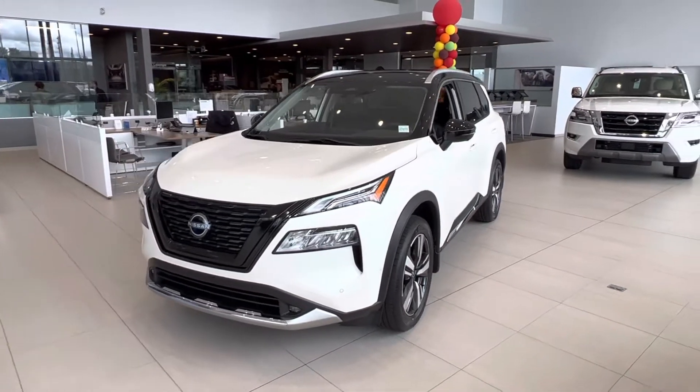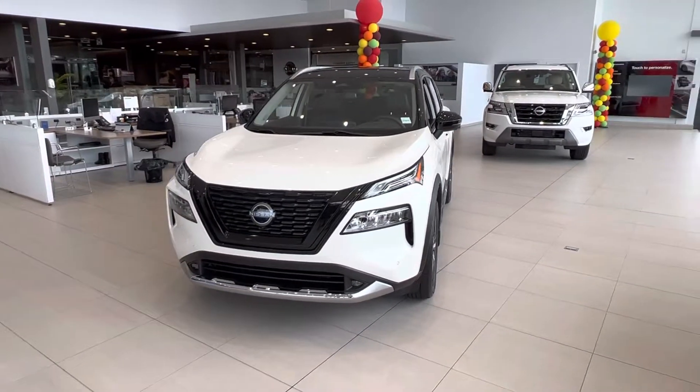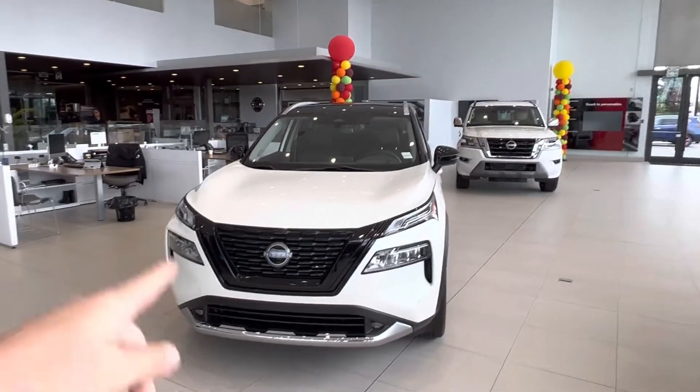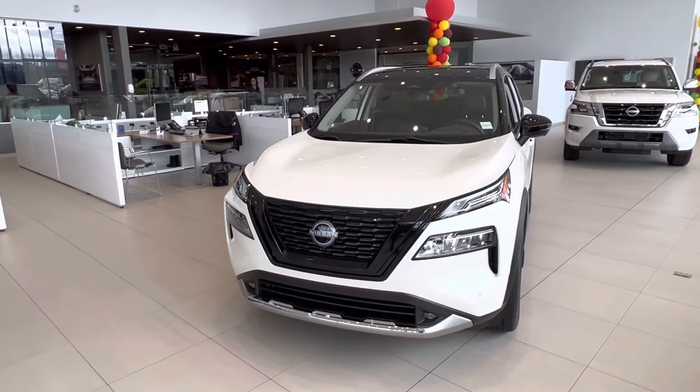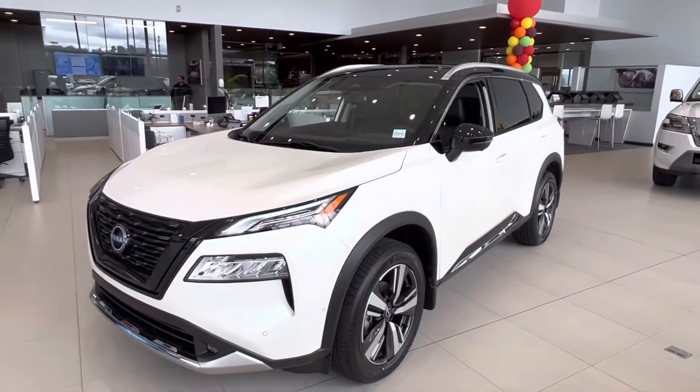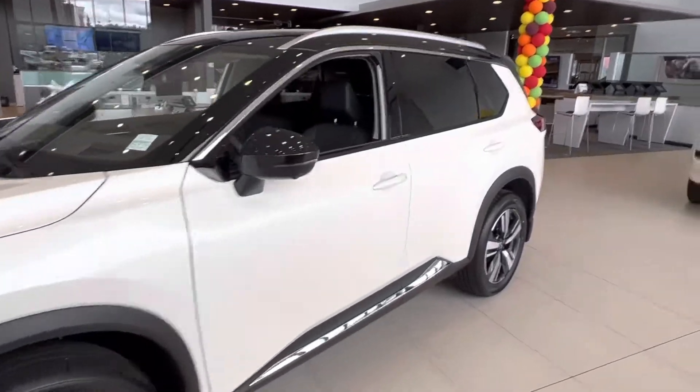We got a facelift. Taking a look at it here, it looks a lot sportier, a lot more elegant and aggressive. You got the black V-Motion grille, gloss black mirrors and the roof, which just give it a little bit better of a touch.